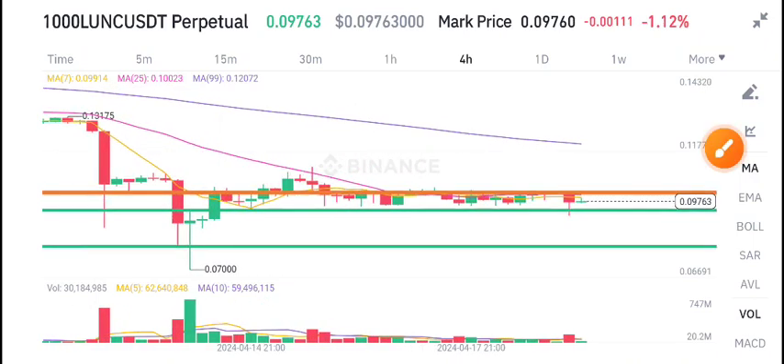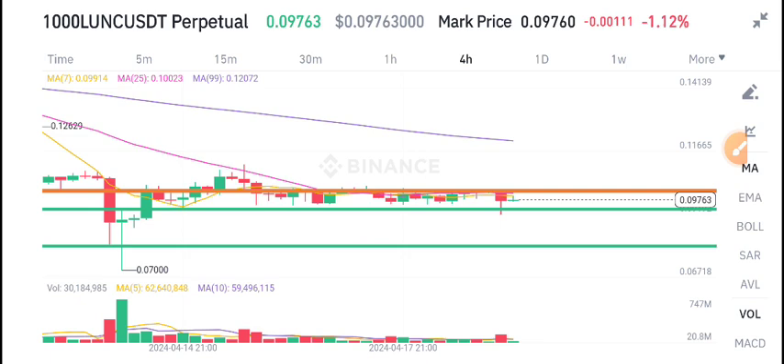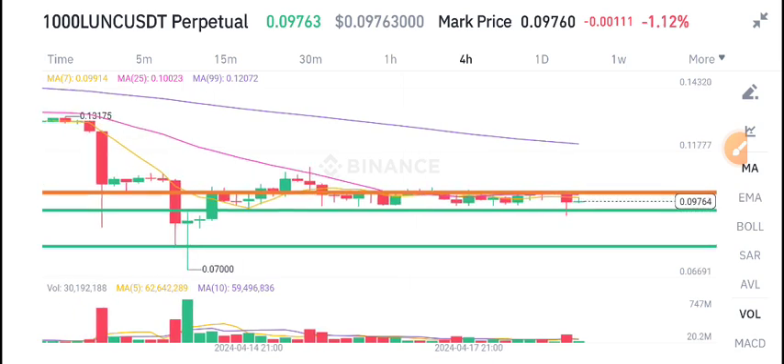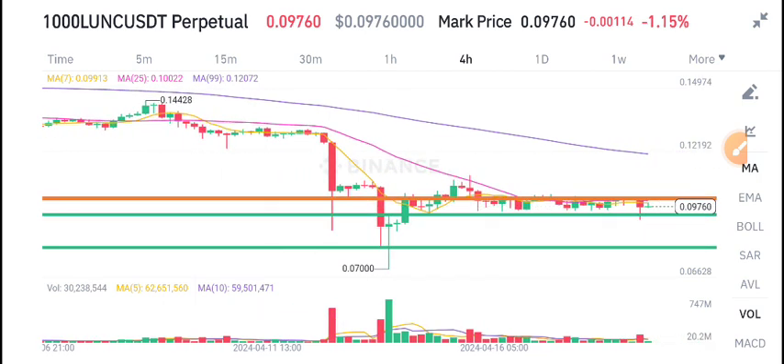Terra Classic LUNC is moving between support and resistance lines, but there is not a big move in LUNC right now.